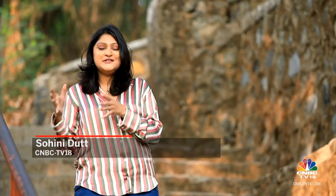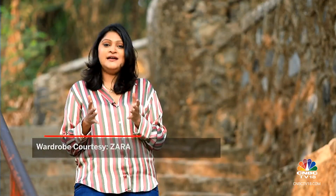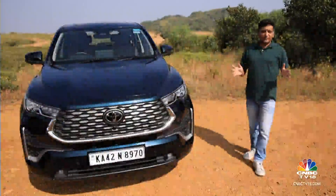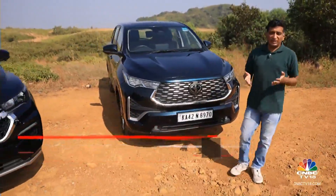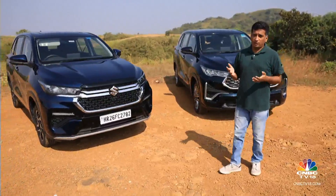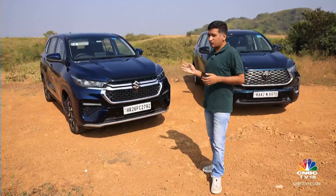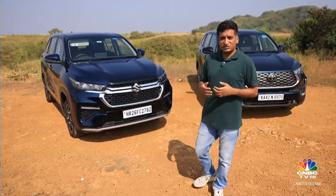Welcome back, you're watching Overdrive. The Maruti Suzuki Invicto and the Toyota Innova Hycross are as similar as two cars can get. So where does the difference lie and which car should you put your money on? We've driven the Toyota Innova Hycross quite a few times now and in a wide range of situations, it's proved every bit worthy of the Innova name. But could its biggest challenge be coming from within the fold? The Maruti Suzuki Invicto promises everything the Innova can, but with the added assurance of the country's largest car maker behind it.